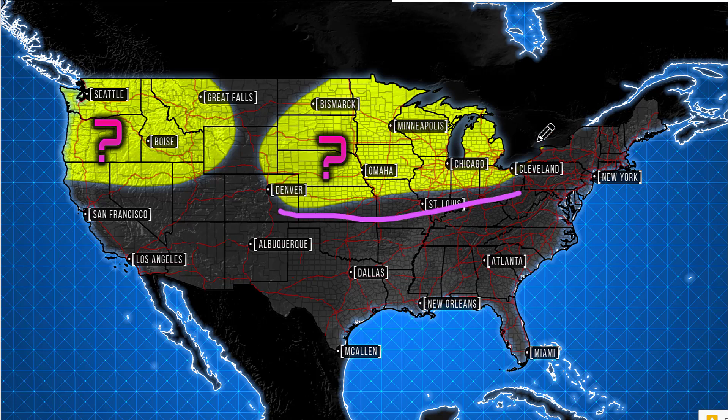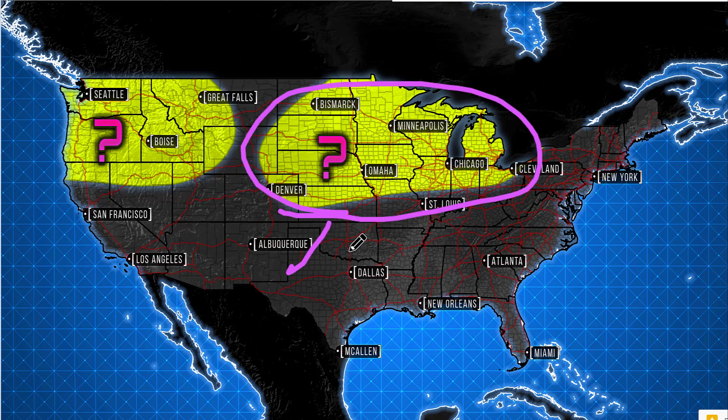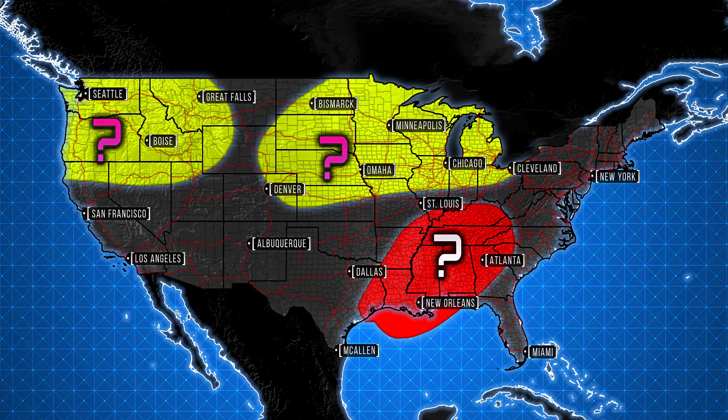We're going to get right into it. These are the two areas I'm really watching, but some other areas will have to be watched for other things like rain and thunderstorms as well.